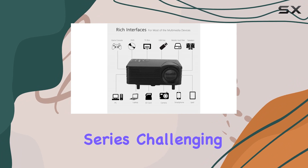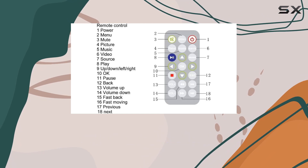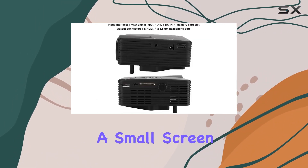Whether you're binge-watching the latest Netflix series, challenging your friends to a gaming showdown, or cheering for your favorite team, the Best Life projector delivers an unparalleled viewing experience every time. So why settle for a small screen when you can go big?